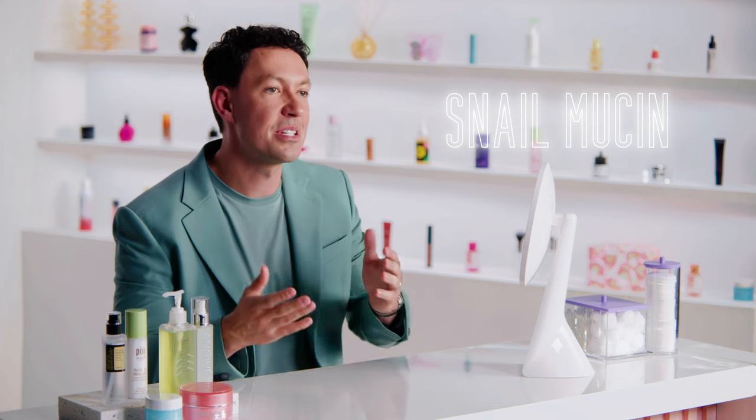This naturally occurring substance is packed with nutrients that work wonders to hydrate, repair, and rejuvenate our skin. That's what makes it the perfect ingredient to tackle the dry winter months. We'll figure out which of these products are worth checking out and share some tips and tricks for getting the most out of them. We've got some of the best products to incorporate into your skincare routine and we'll be walking you through them one step at a time.